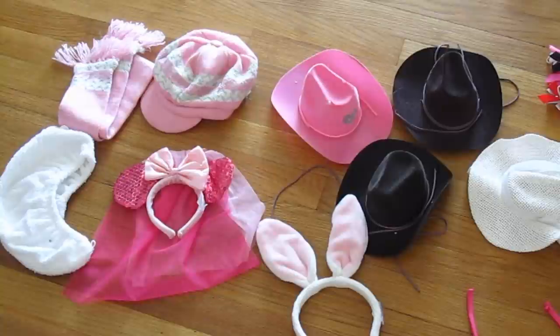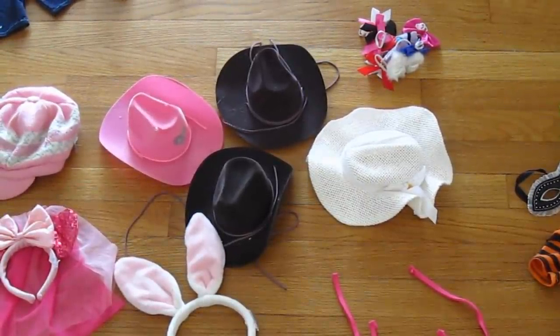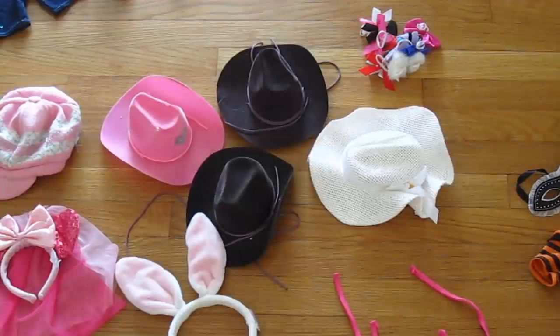This is the last section — these are my different hats. In the upper left hand corner is a pink and white hat that I have a scarf with. The white thing on the very left is actually a hair wrap for when my hair is wet. Then I have a Minnie Mouse princess with a veil kind of headband thing that I got at Downtown Disney. I also have rabbit ears that I sometimes wear at Easter, and cowboy hats — a pink one and two brown ones. Over to the right is a white straw sun hat, and up in the right hand corner are all of my hair bows.